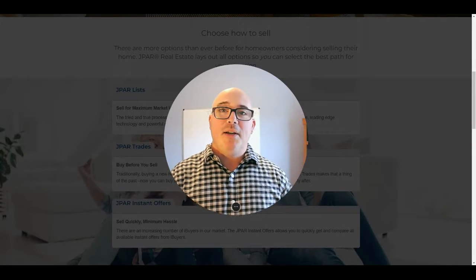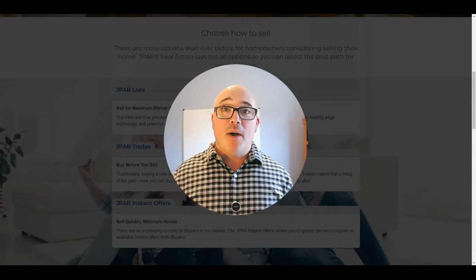Hey, what's up everybody? It's Jimmy Grabroni here with J-PAR Carolina Living, your local Charlotte area real estate expert. I hope you're doing well today.